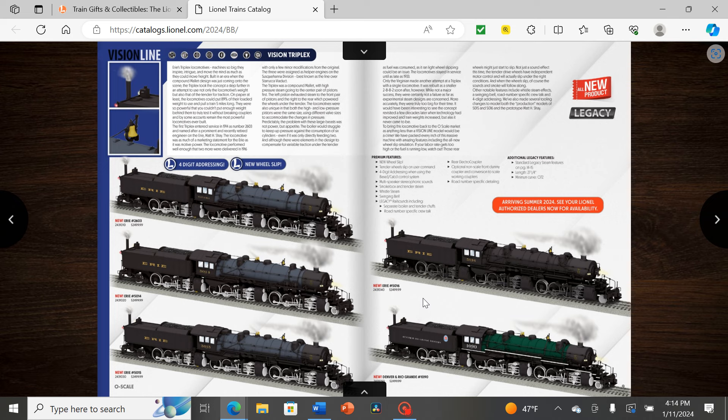Even though the Rio Grande never ordered Triplexes — it was only Erie and then the Virginian Mallet variant — the Rio Grande probably could have been a railroad that purchased them, given they had lots of Mallets and other articulated engines on the roster. Had the Triplex been more successful in the 1920s–40s, I could easily see it on a mountainous railroad like the Rio Grande. I already know the history crowd is going to have a field day with the green boilers.